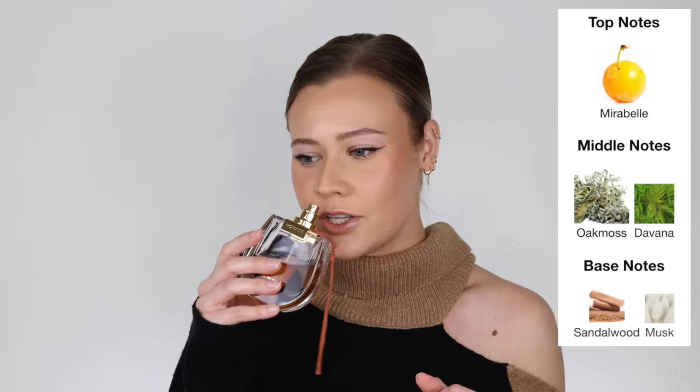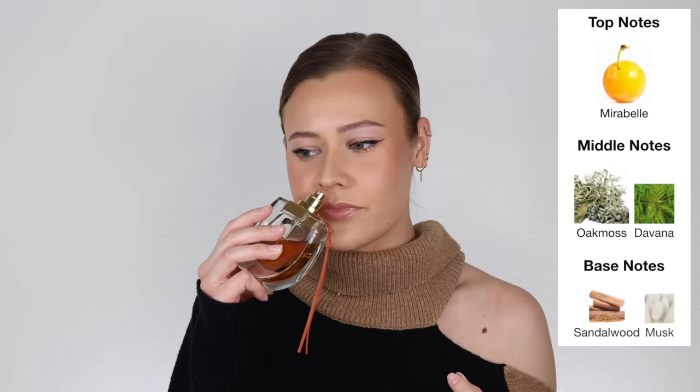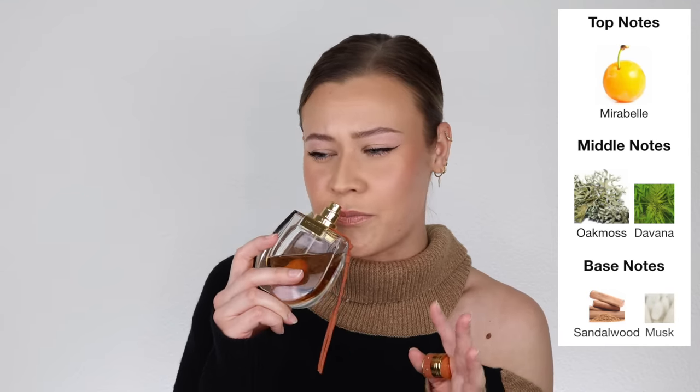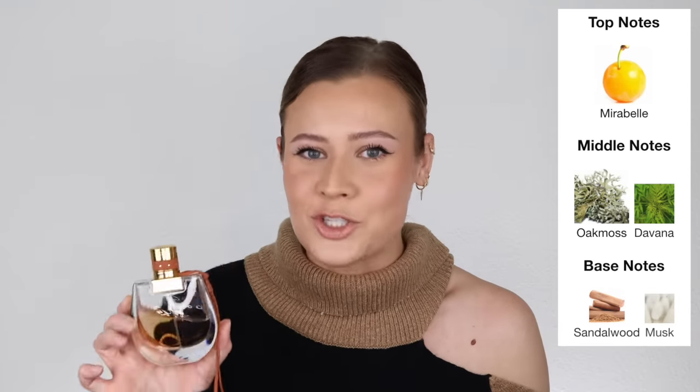If you like the idea of wearing Chanel but don't want to buy that because everyone has Chanel, 1000% get Chloe Nomad Absolue. It's within the same lines — just this timeless, classy women's perfume vibe. The oak moss note just makes this fragrance and brings it to another level. It gives it this aromatic earthiness that isn't overwhelming — it's fresh and clean. You get sandalwood, musk, and then Mirabelle plum, which is an addictive, beautiful citrus note.